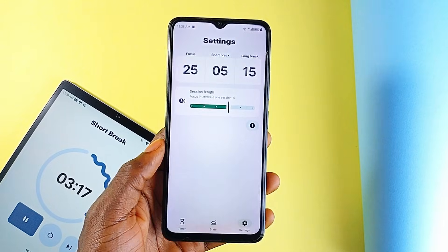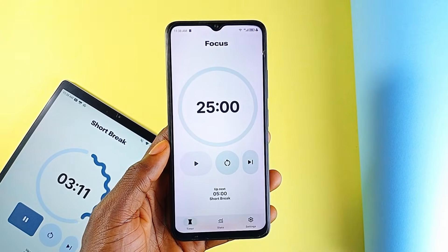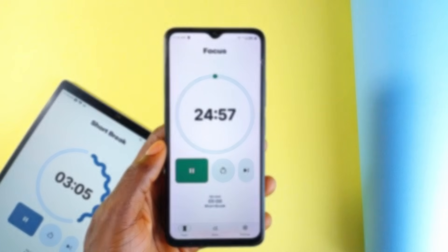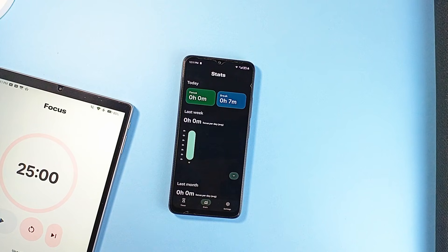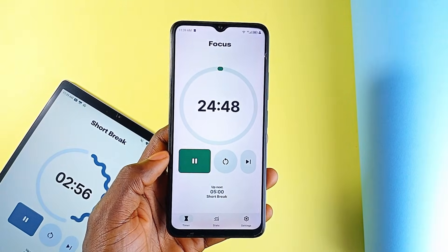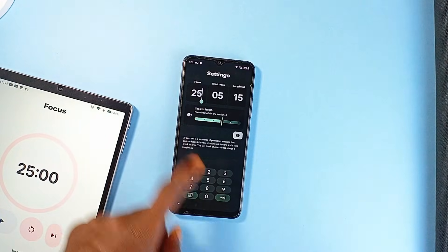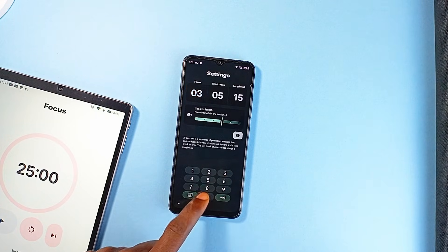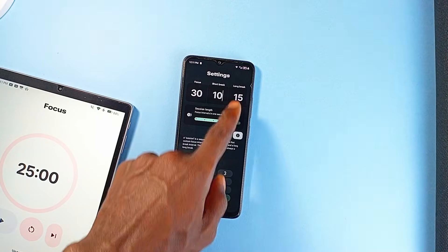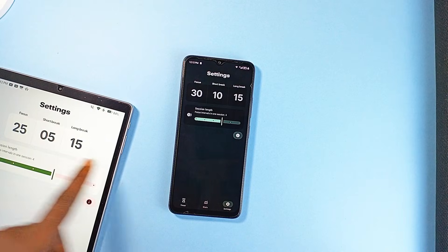If you're someone who cares about clean design and consistency, this app nails that. Right on the home screen you get a quick look at how much you've worked or studied today, and in the stats section you'll find clean graphs that break down your productivity over the last week or month. It even tells you what times of the day you've been most productive — something a lot of Pomodoro apps skip entirely. Timer settings are customizable too, so if the classic 25-minute focus and 5-minute break structure isn't your thing, you can tweak it to fit your workflow.